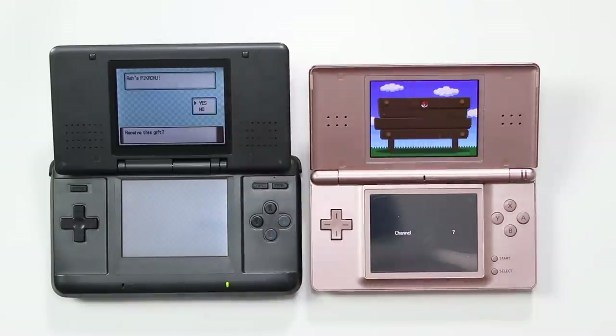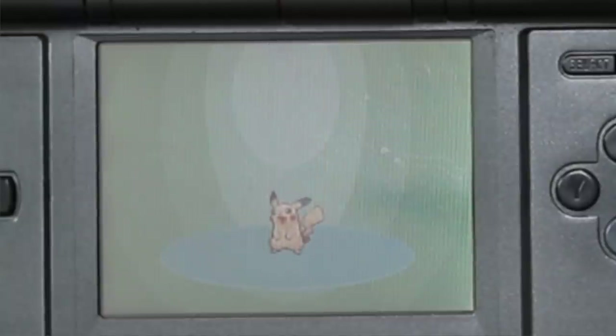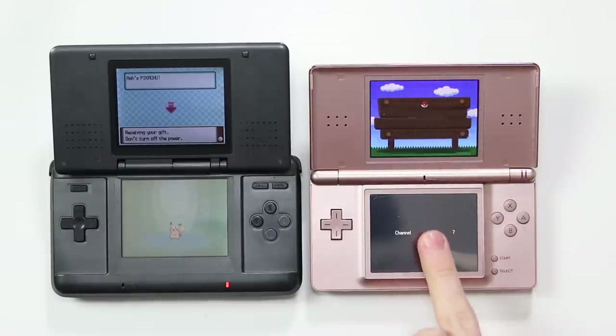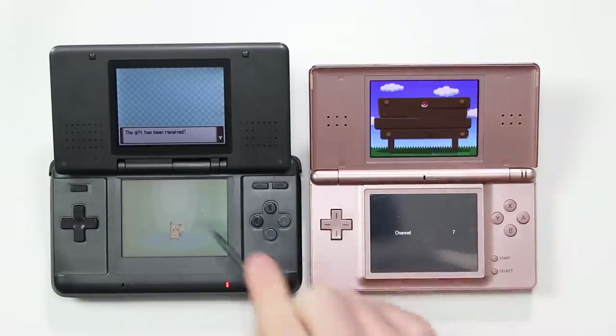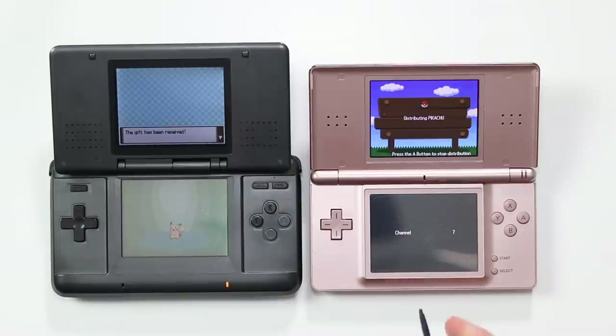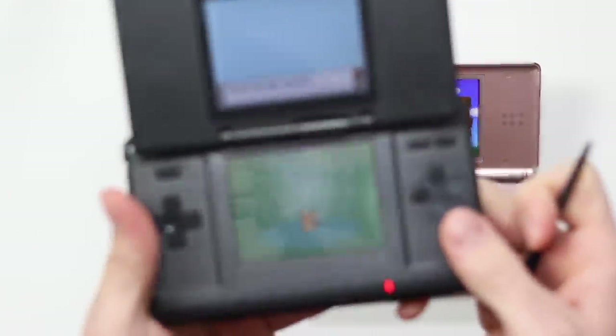Distributing Pikachu — there it is! Ash's Pikachu just popped straight up. Receive this gift — receiving your gift. It's actually flashing over on the distribution DS — distributing Pikachu. The gift has been received — it's working! I'm not necessarily a die-hard Pokemon fan but that's amazing. The gift has been received. We've just relived the 2011 Pokemon distribution!